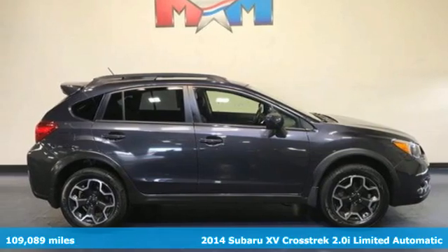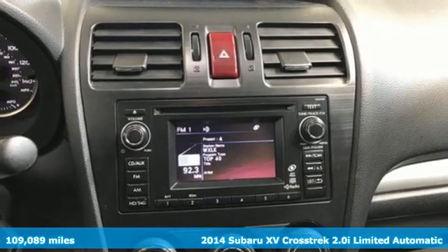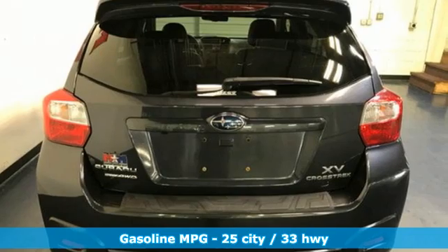Here's a 2014 Subaru XV Crosstrek. Subaru brings you all the affordability and value you're looking for in a rugged, sporty, fuel-efficient, off-road ready vehicle.